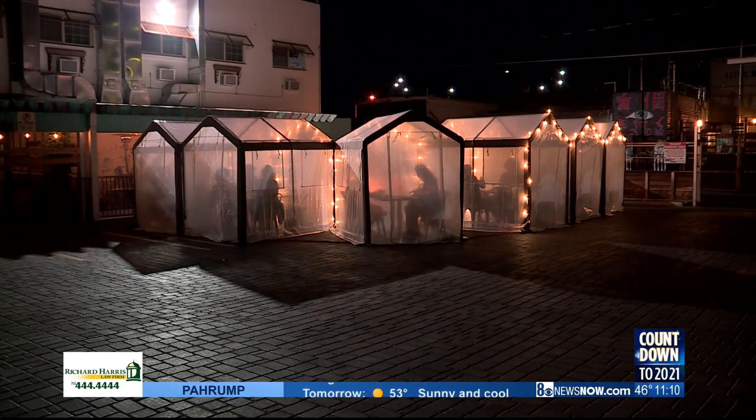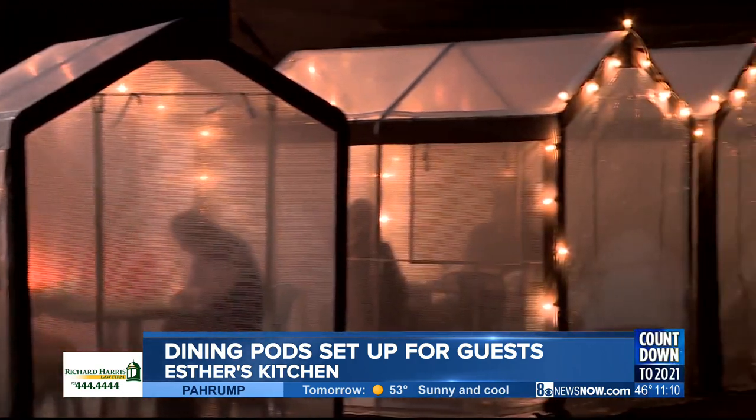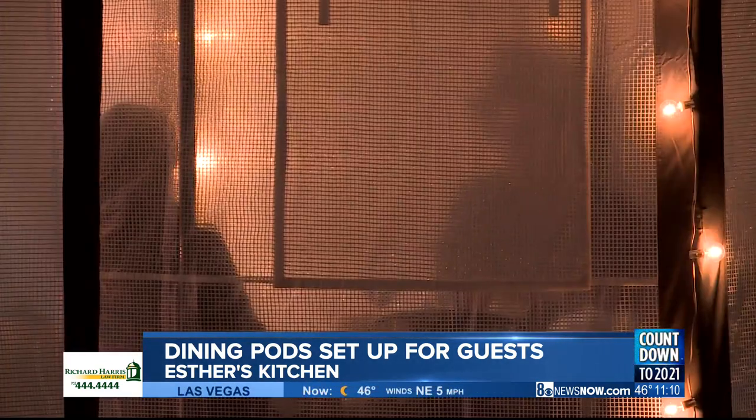Orko, thank you for that. A pretty good idea — a really cool idea, actually — happened over at Esther's Kitchen in downtown Las Vegas. Take a look.